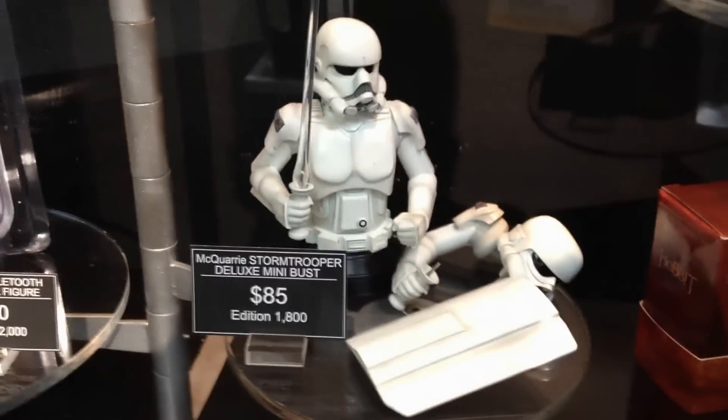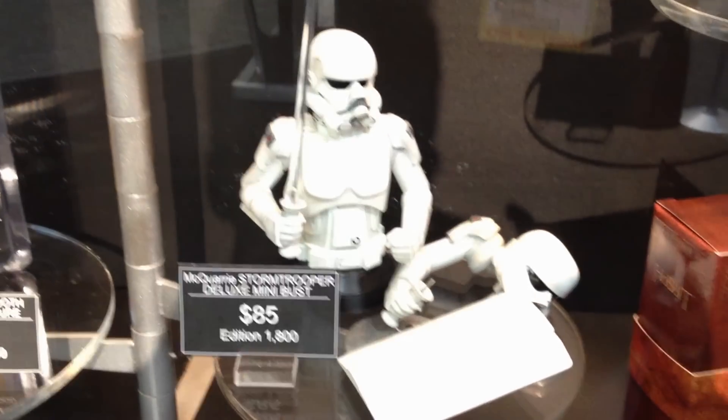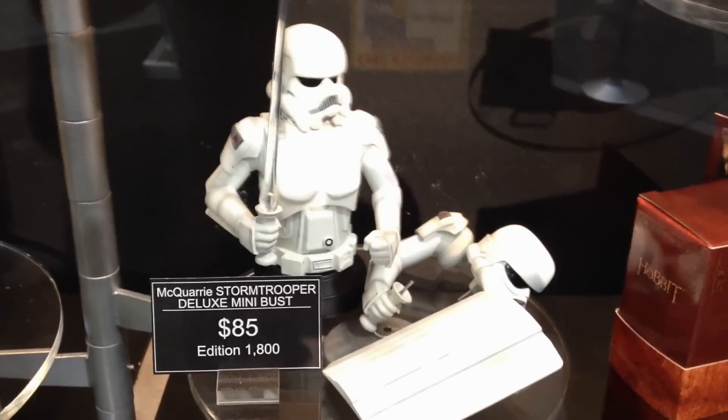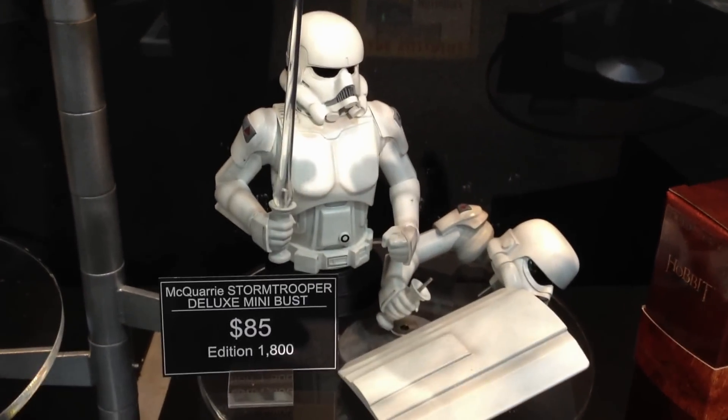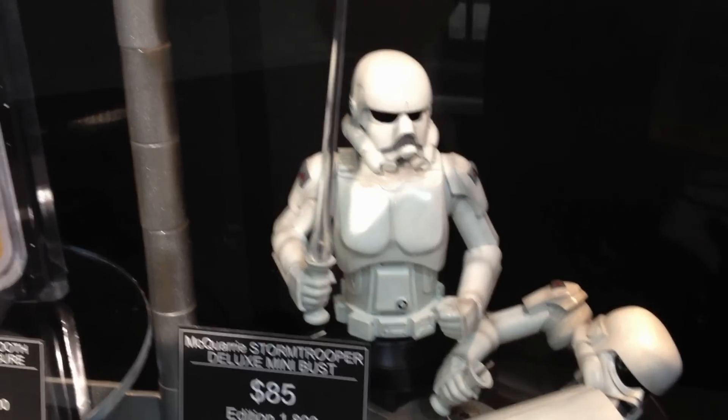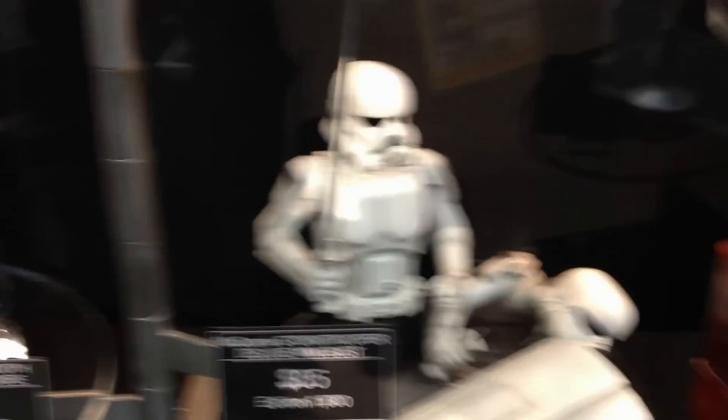The deluxe Macquarie Stormtrooper mini bust — continuing our fine tradition of Macquarie busts at Comic Con every year. This is the latest proud addition to this line. I think it's an awesome piece; it looks fantastic. You can interchange it with the shield, it's got interchangeable heads, armed with a lightsaber blade. Awesome stuff.